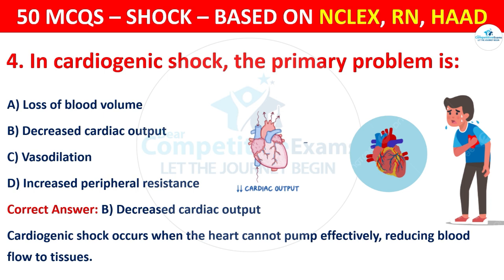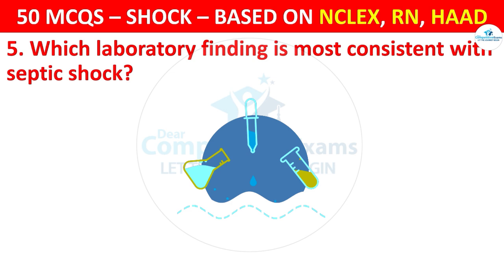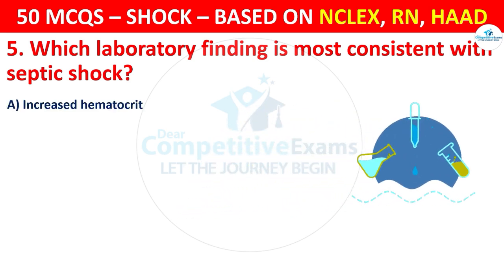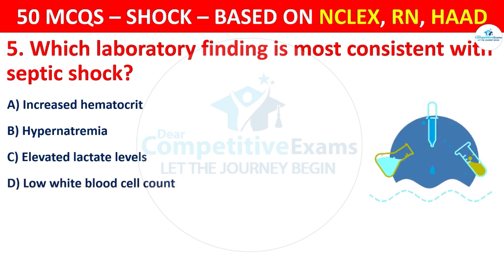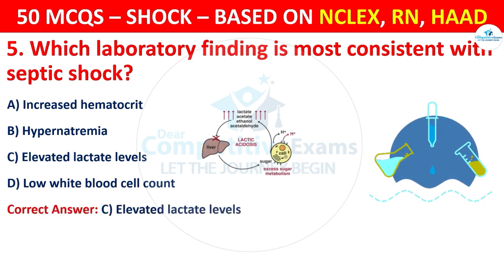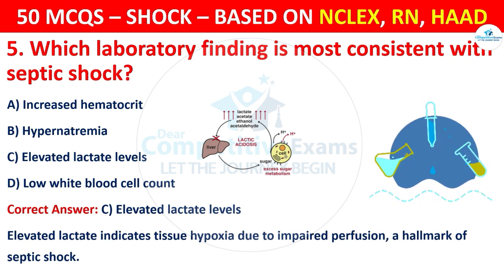Question 5: Which laboratory finding is most consistent with septic shock? Options are: Increased hematocrit. The correct answer is C, that is elevated lactate levels. Elevated lactate indicates tissue hypoxia due to impaired perfusion, a hallmark of septic shock.